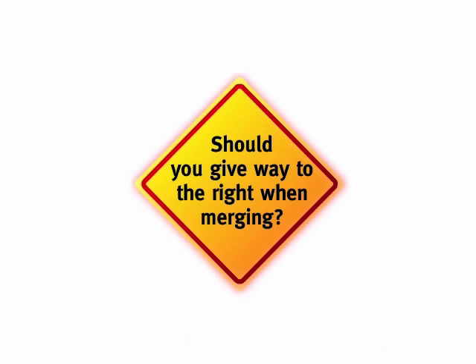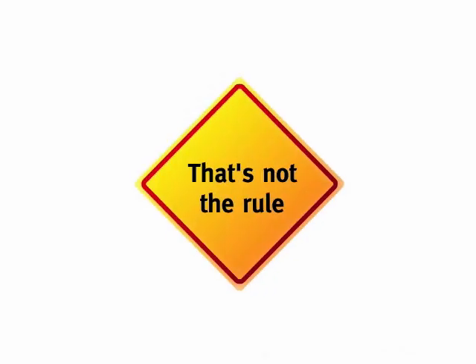A lot of people believe you must give way to the right when merging, but that's not the rule. There are actually two different merging rules to remember, depending on the situation.